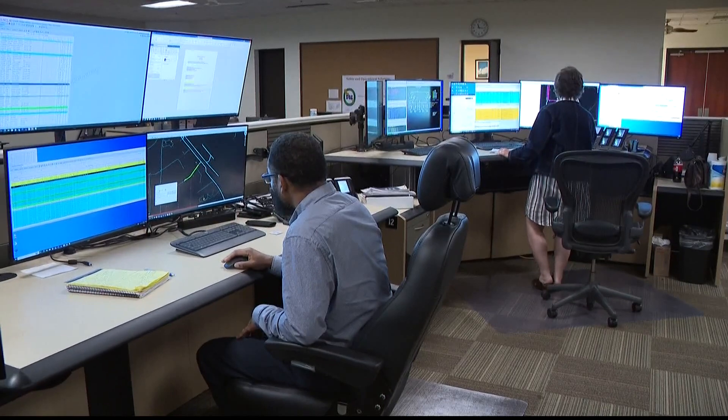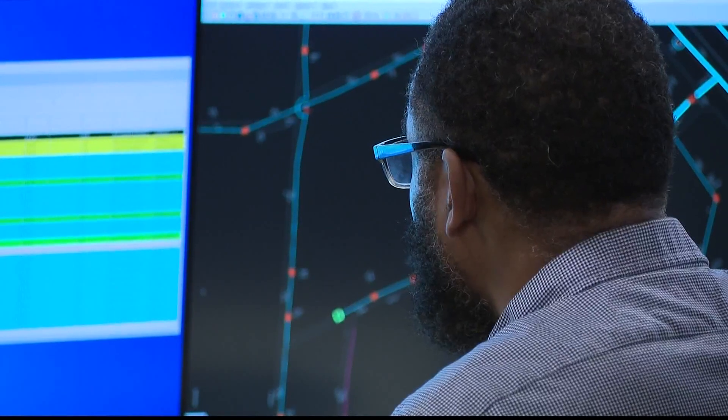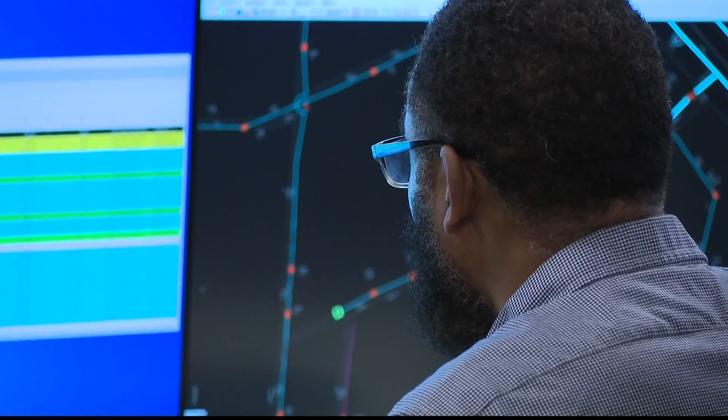The company gave 11-Alive meteorologist Melissa Nord exclusive access to one of its distribution command centers to show you how this brand new technology all works — a room where technology and human intuition work in tandem. This is one of Georgia Power's distribution control centers, a hub where outages are received and crews are dispatched.